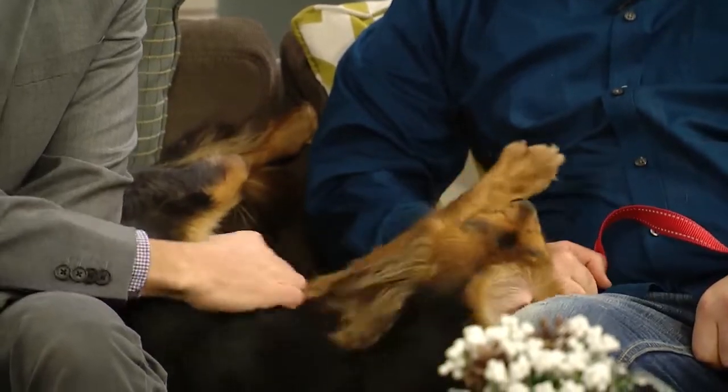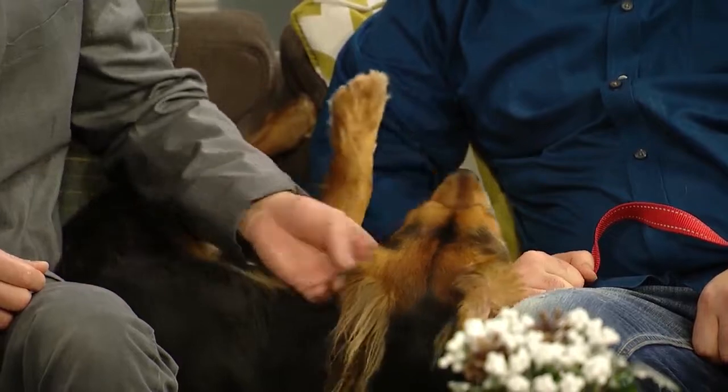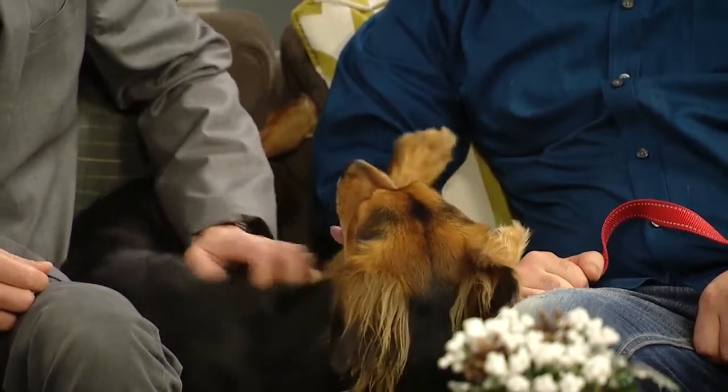Zoe is a sweetheart. Tell us about Zoe. Zoe is about a year and a half old. She is some sort of Spaniel mix — best guess, maybe a little Shepherd or who knows — but it's not important. Lots of cute things in there. She's a good size, probably only about 20 to 25 pounds.